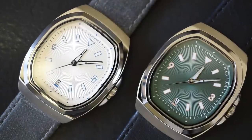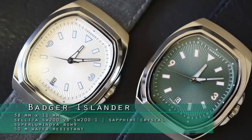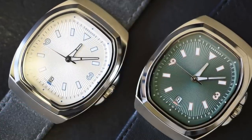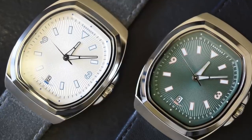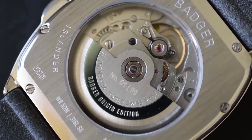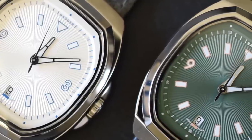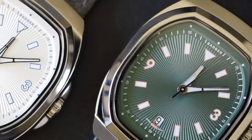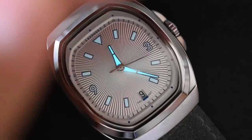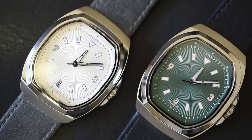The Badger Islander Automatic. The case width without the crown is 38 millimeters, about 11 millimeters thick, and the lug-to-lug is 48 millimeters. The case is 316L stainless steel — pretty standard for stainless watches — and it's powered by a Sellita SW201 movement. It's got a beautiful sunburst guilloche dial, a sapphire crystal, Super-LumiNova BGW9 lume on the hands, and Italian suede and leather straps.